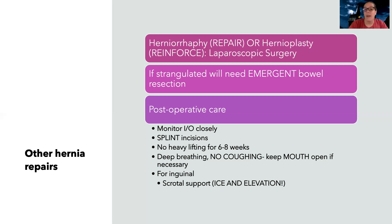For a simple repair or reinforcement, I want to monitor them closely and teach them to splint their incisions. When you think hernia, think too much pressure — so no heavy lifting. If they need to cough or sneeze, they should do it with their mouth open, not closed, because that increases pressure. Splinting with a pillow helps ease that pressure. Specifically for inguinal hernias, we need scrotal support, ice, and elevation, as they can be very painful with significant swelling. There are special supportive undergarment devices that help elevate the scrotum.